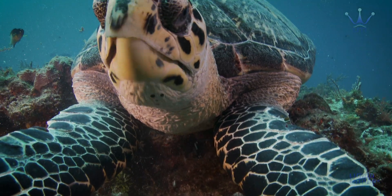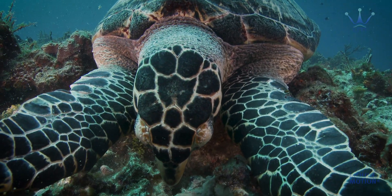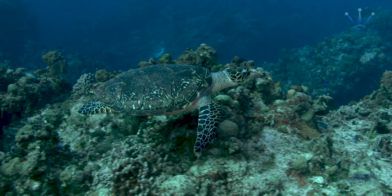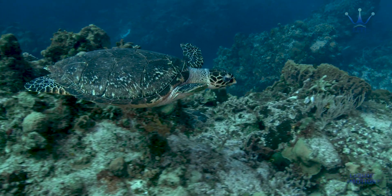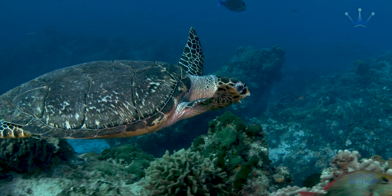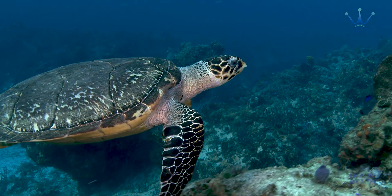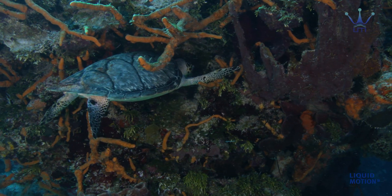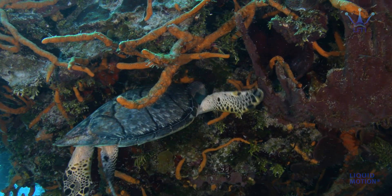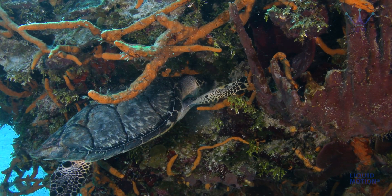She chooses either to be slightly negatively buoyant to forage comfortably on the sea floor, neutrally buoyant so she can swim over the reef easily — either to travel somewhere or survey her feeding grounds looking for the best patches to eat — or positively buoyant so she can forage comfortably under an overhang without spending energy to stay there.